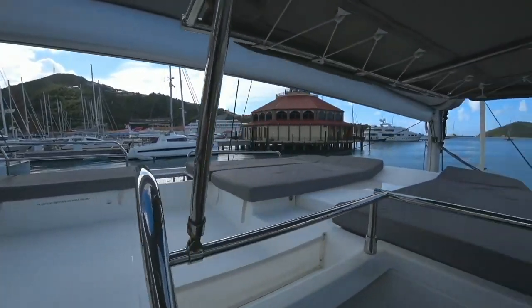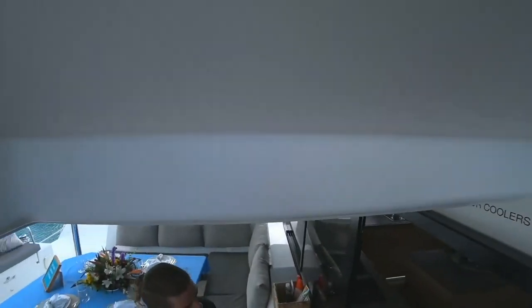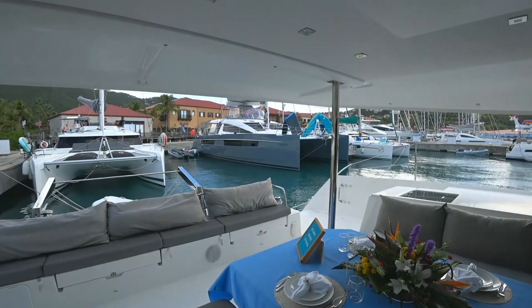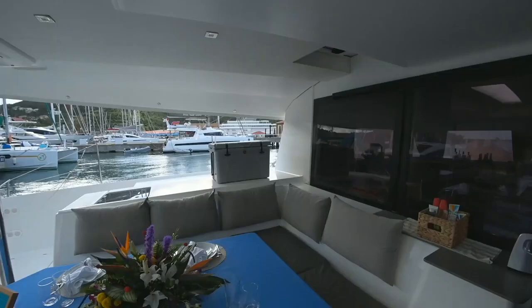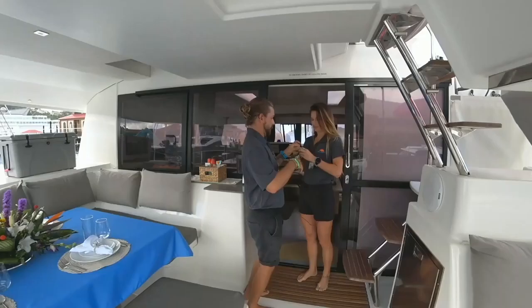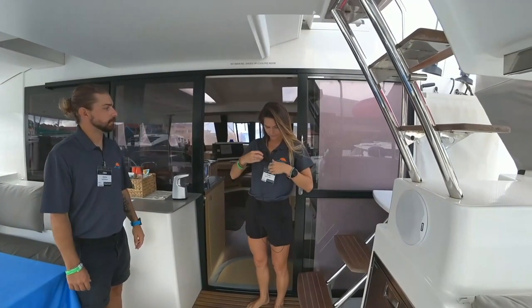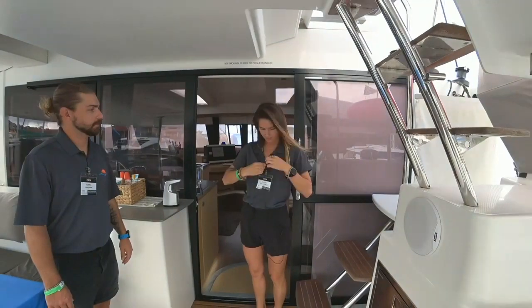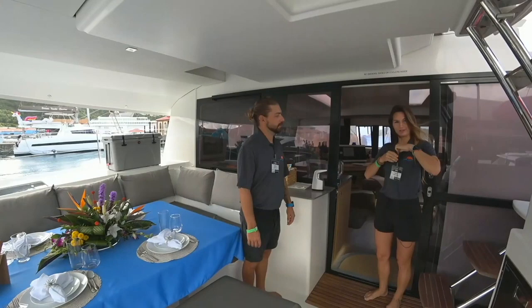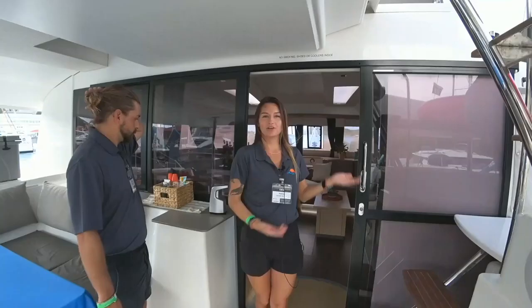Let's go down here. I'll hand you off to Danny — she's going to show you the inside. Hi, I'm Danny. I'll show you the inside if you want to follow me.